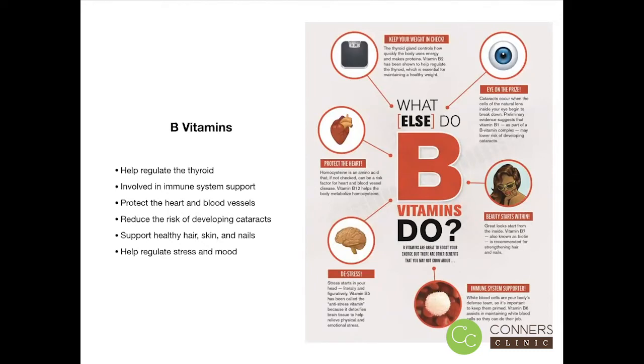Here is a list of some of the functions that B vitamins are involved in: helping to regulate the thyroid, helping support the immune system, protecting the heart and blood vessels, reducing the risk of developing cataracts, supporting healthy hair, skin, and nails, and helping regulate stress and mood.